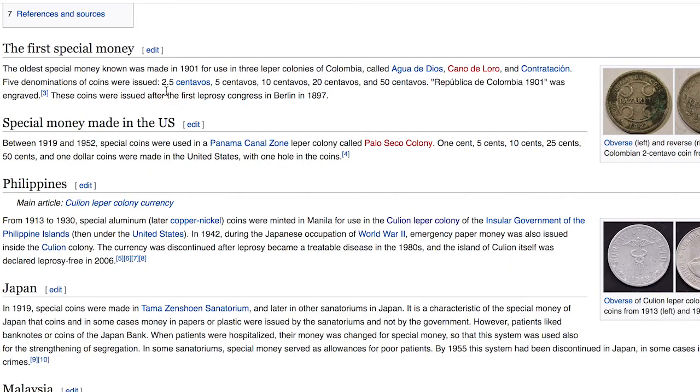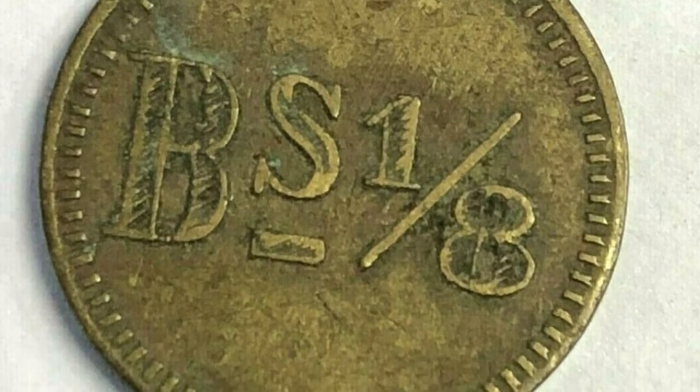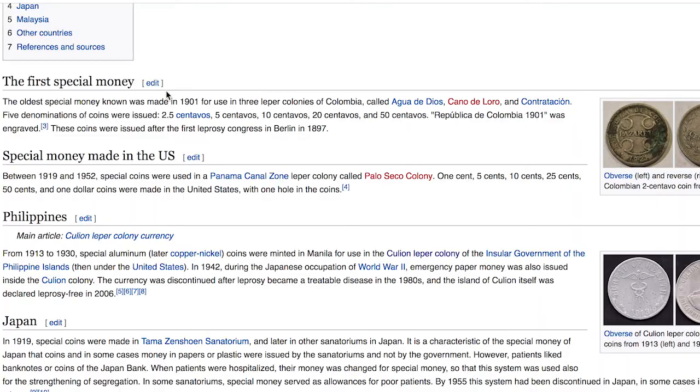The first special money used in Colombia was called Agua de Dios. Five denominations were used — 'Republica de Colombia 1901' was engraved. These coins were issued after the first leprosy congress in Berlin in 1897, and I've actually seen one of these on eBay. So if you guys find leprosy coins from Colombia, let me know — if I can afford them I would love to put a set together.